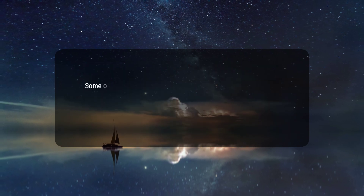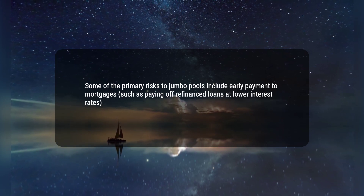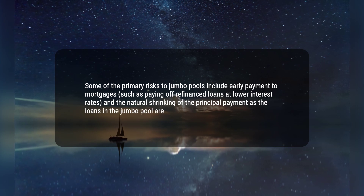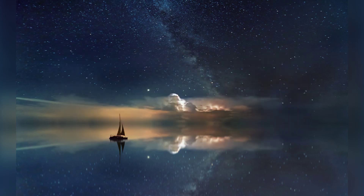4. Some of the primary risks to jumbo pools include early payment of mortgages, such as paying off refinanced loans at lower interest rates, and the natural shrinking of the principal payment as the loans in the jumbo pool are paid off. 5. Jumbo pools are not geographically limited. Hope this helps, thanks for watching.